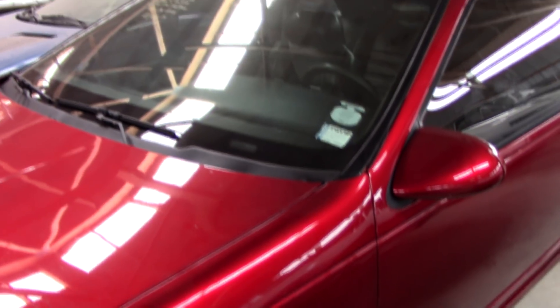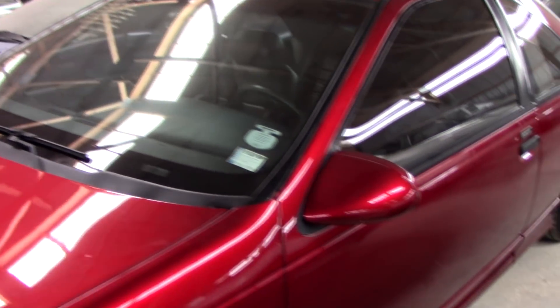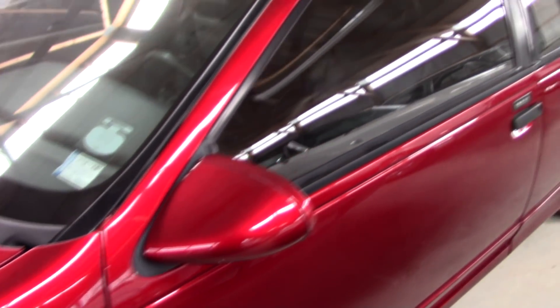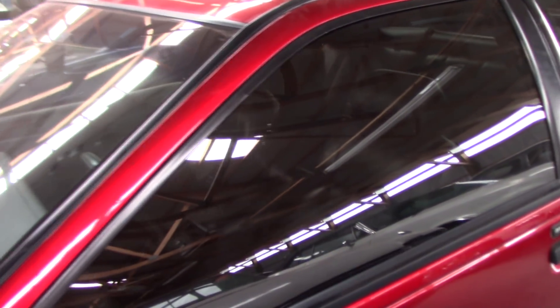This one actually has 45,000 original miles — that's pretty cool. It has body color mirrors and it looks like they've tinted the windows a bit.